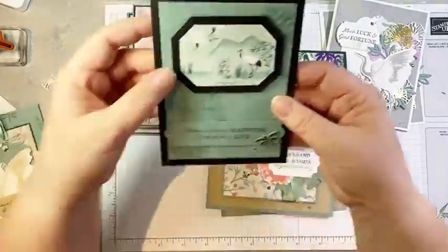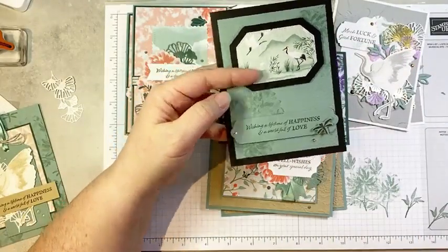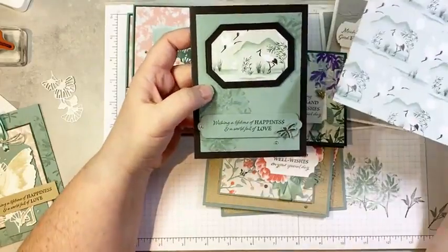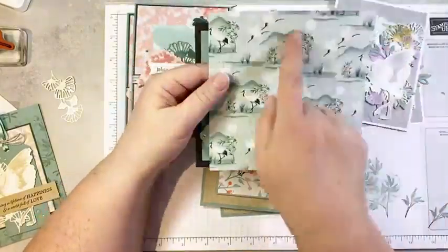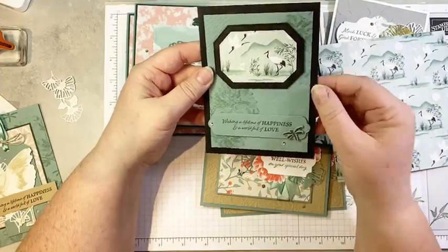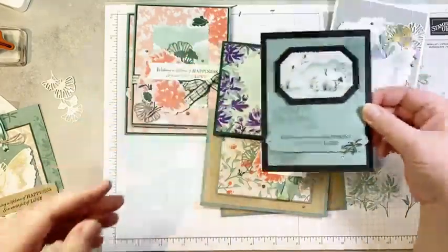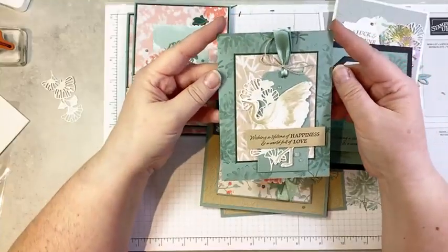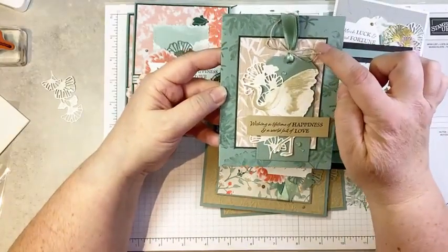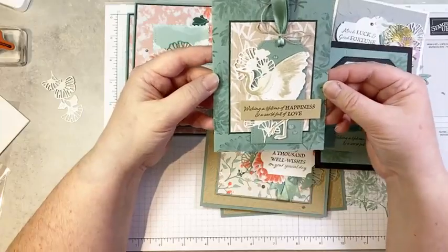And then here are a couple of swap cards I received — this is kind of what got me going on wanting this suite. This person took this pattern and, using the Hippo Happiness dies (also retiring), cut out the crane image and used it as a focal image. What a smart idea! The background is stamped using the floral, and of course there's a little bit of Wink of Stella on there. And there's our beautiful soon-to-be-gone Tasteful Textile folder. And then this one I absolutely love — I love the layering. There's a stamped background, some of that beautiful bamboo DSP, a tag, some of that pearlescent Mother of Pearl paper, and a crane. Love everything about it.